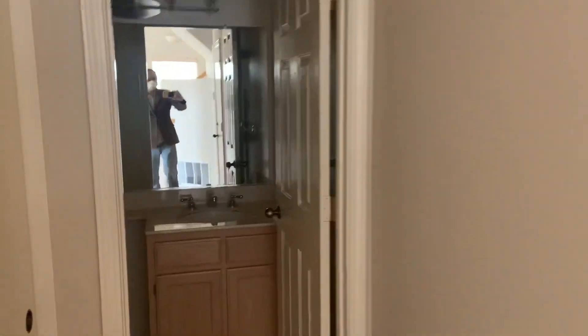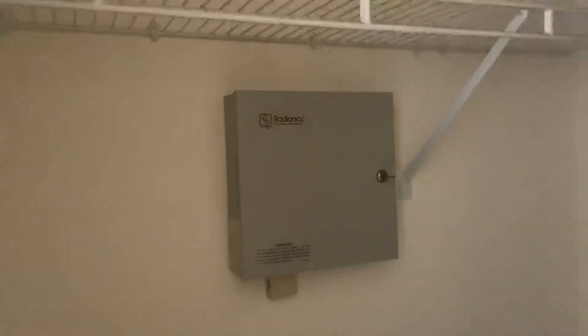Drywall. Here is your half-bathroom with a fan. Nice vanity lighting there. You've got yourself a coat closet, double-wide. Looks like there's an alarm system in there.